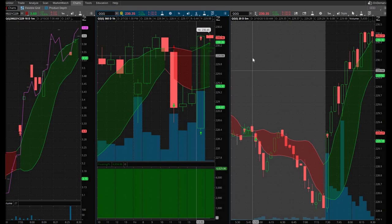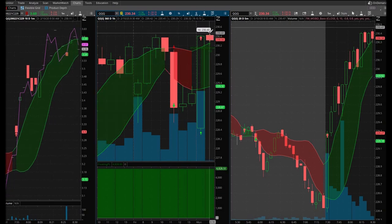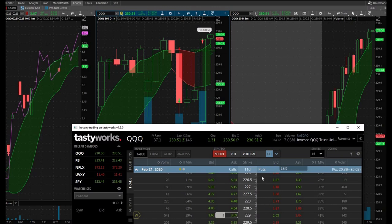It just hit a new all-time high on the QQQ, so that gives me a vote of confidence. I'm going to go get some coffee. I'll let this thing run and let it record while I get ready and go to my local coffee shop.